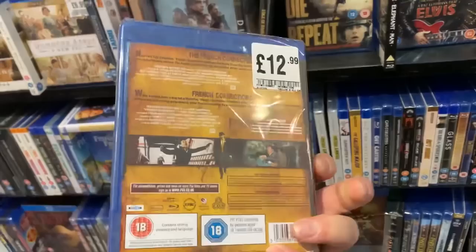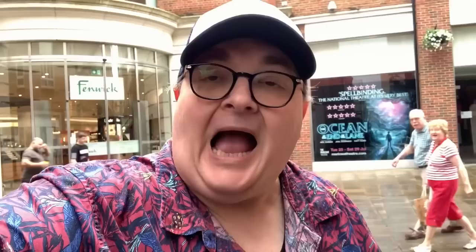Down here they've actually got the French Connection 1 and 2 — I was hoping they were going to have this because it's selling out everywhere. I grabbed it! Two pick-ups, plus one I was hoping they'd have. There's a bit of a story behind it, but I'll talk about that later. Let's go to our next stop — CEX and then British Heart Foundation.